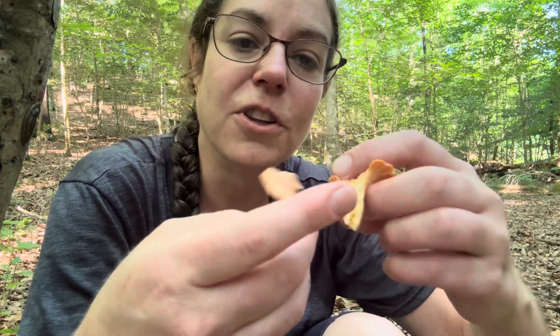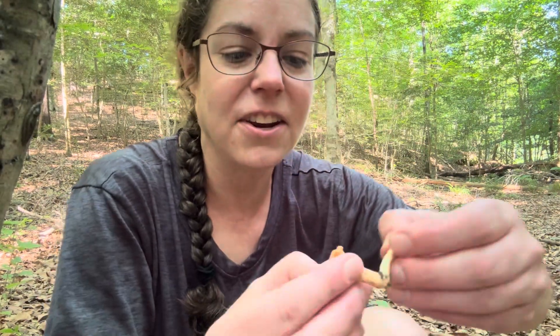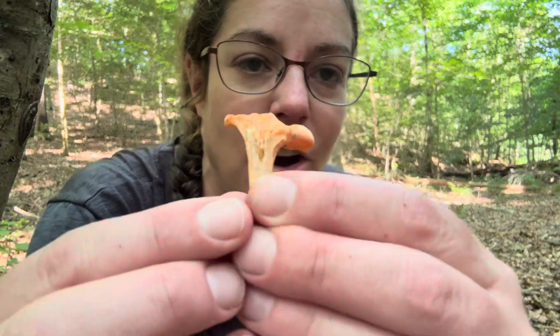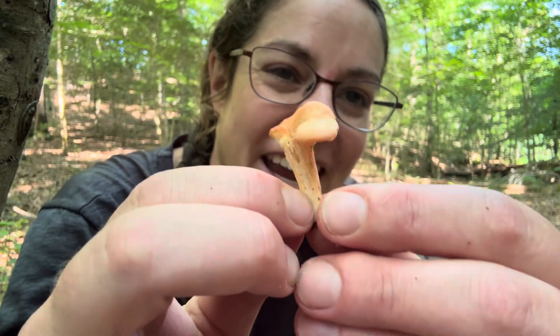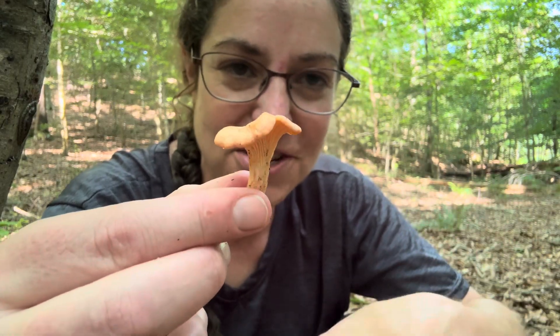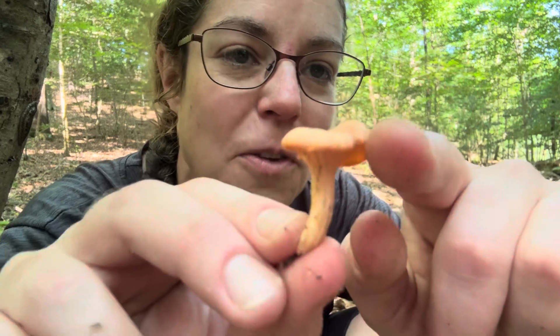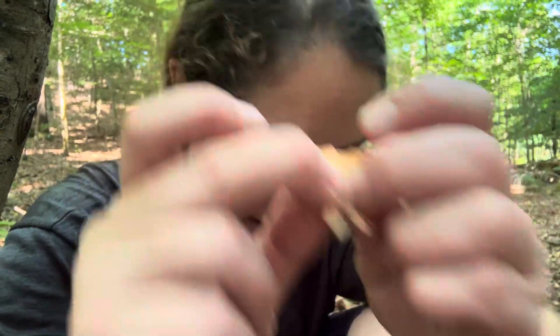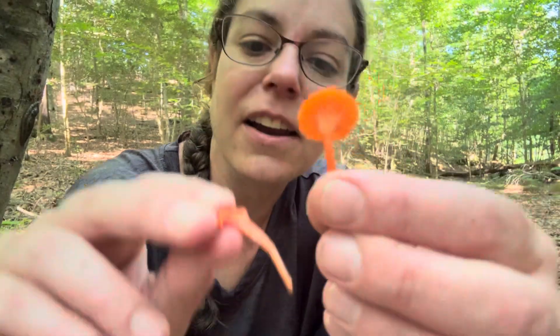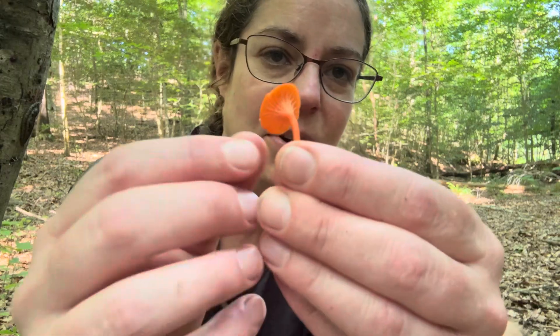Here's a comparison — this is sort of a peachy version of the velvety chanterelle, Cantharellus velutinus. It's a peachy color on the outside but white all the way through on the inside. With your cinnabars there just really isn't enough material there to see that distinction — that's one thing to bear in mind that makes them different from their kin in the Cantharellus genus.